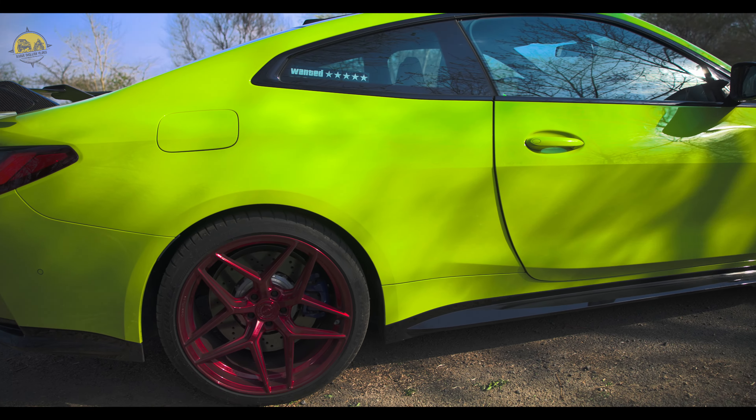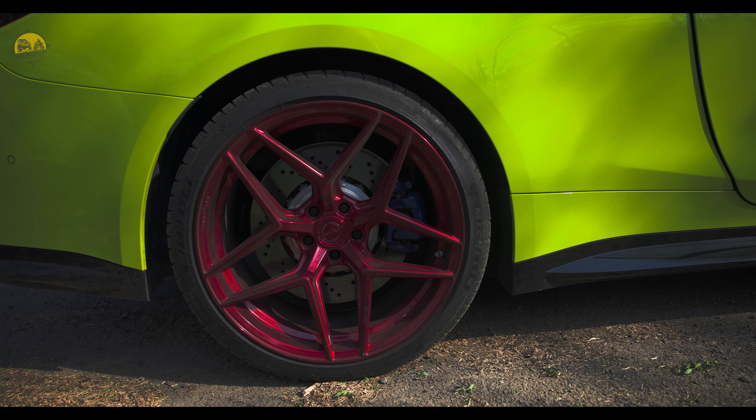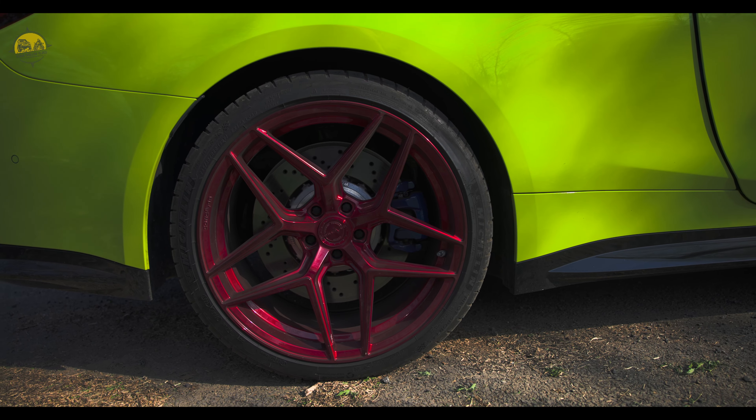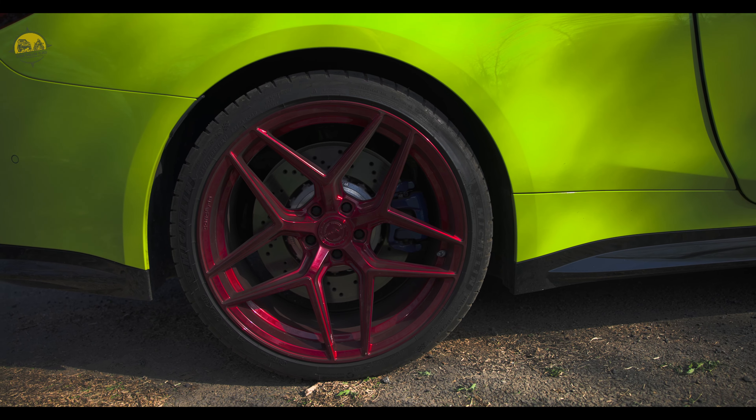This is the final look of the car from the side — comments mein bataiye kaisi lag rahi hai apko Gauri. And these are the wheels, aftermarket wheels from Concaver — kaisi lag rahi hai apko Gauri and wheels ka color comments mein bataiye. This is the OEM size: 19 at the front and 20 at the rear.